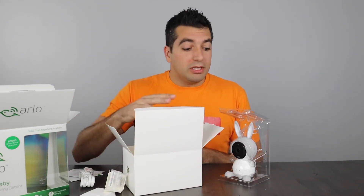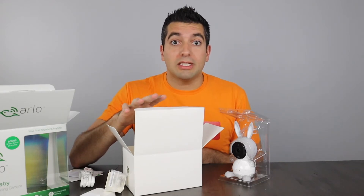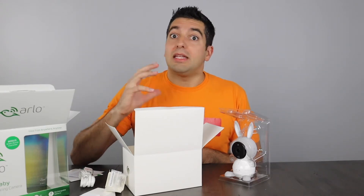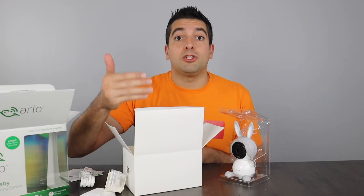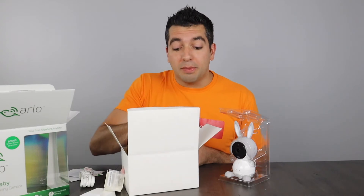As a parent buying the Arlo Baby, you can absolutely use it without the Arlo security system — you can use it on its own. And then later on, if Arlo is something you want to go with, this is all going to work compatibly within that same space.